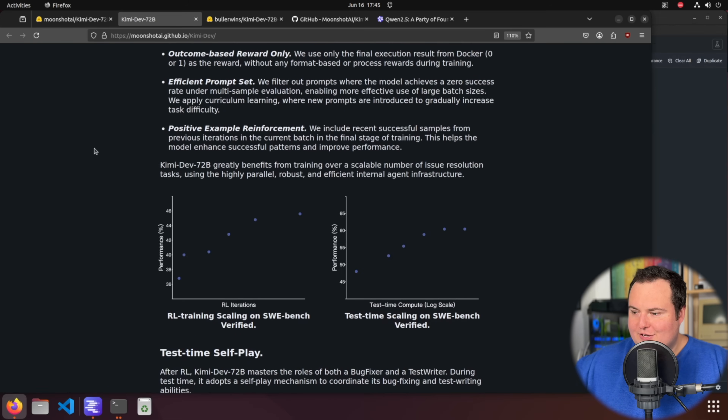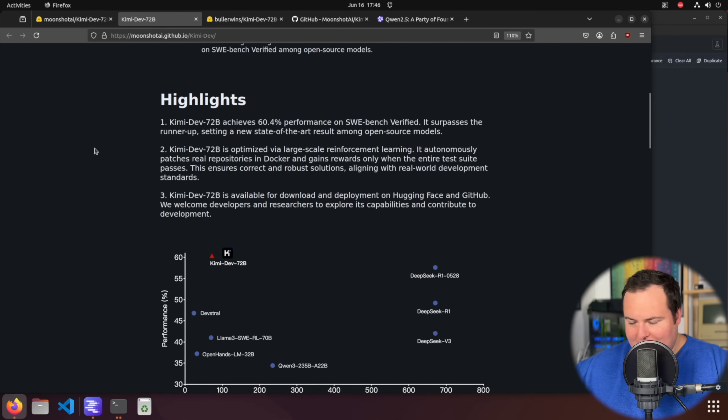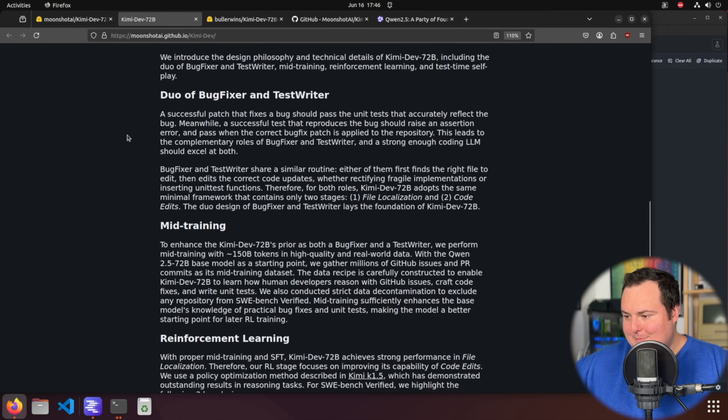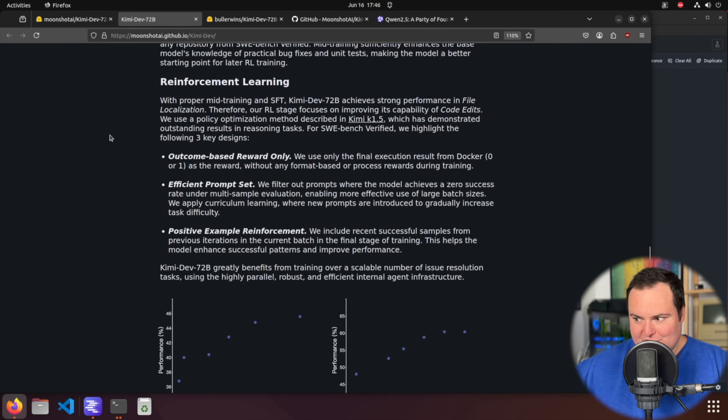These are impressive benchmarks, though benchmark gaming is always a consideration with new models. It does look interesting, and it seems like it would be best poised to identify and fix bugs, which isn't necessarily in line with the type of testing I like to do with code-related models. So I'll throw in a few buggy scripts just to see, but overall we're just going to play with it and get a feel for the model.